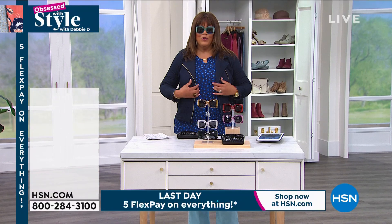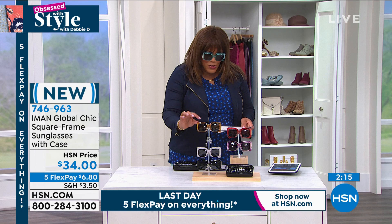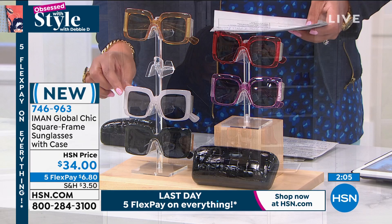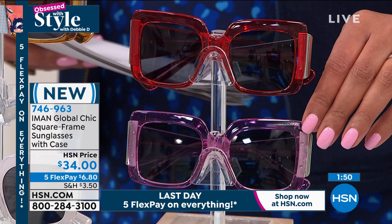I had to put these sunglasses on — the oversized square sunglass is so hot. This is by Iman too. Let me go through the colors: there's mustard, white, classic black, red, and orchid. These are $34 on five monthly payments of $6 and some change. I love these oversized square glasses — I just think they're the runway look, but made practical. The colored frames are what really set this sunglass apart — colored rims like this are really in right now.